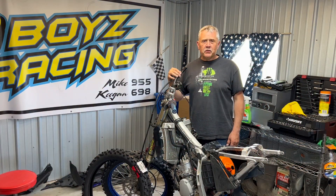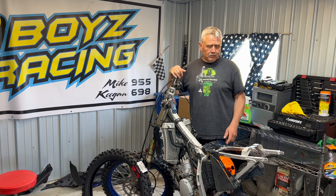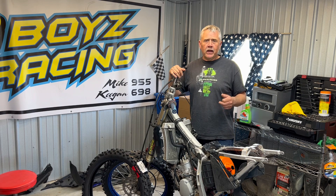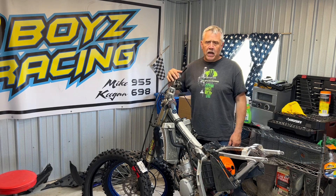Hey everybody, it's Moto Mitch, welcome. It's Thursday night and welcome to Moto Mitch TV. I'm back in the shop after a weekend of racing. We were in Cadillac last weekend and Keegan went to Baja. I've got some video coming up for that but I wanted to give you a heads up on what I'm doing in the shop.